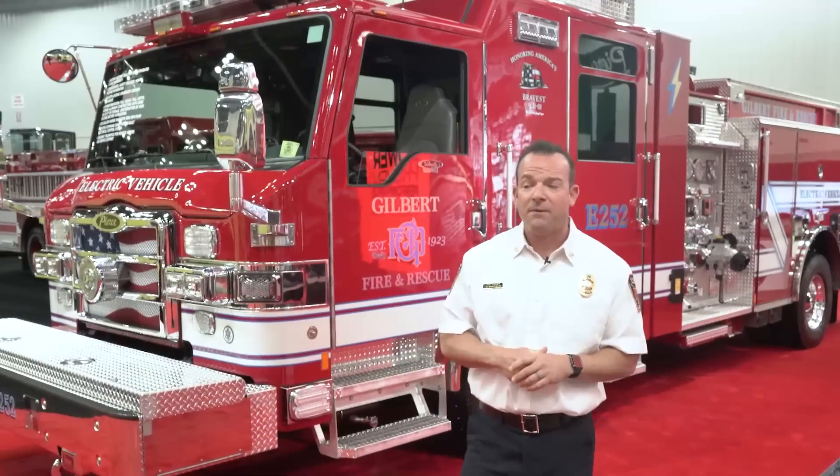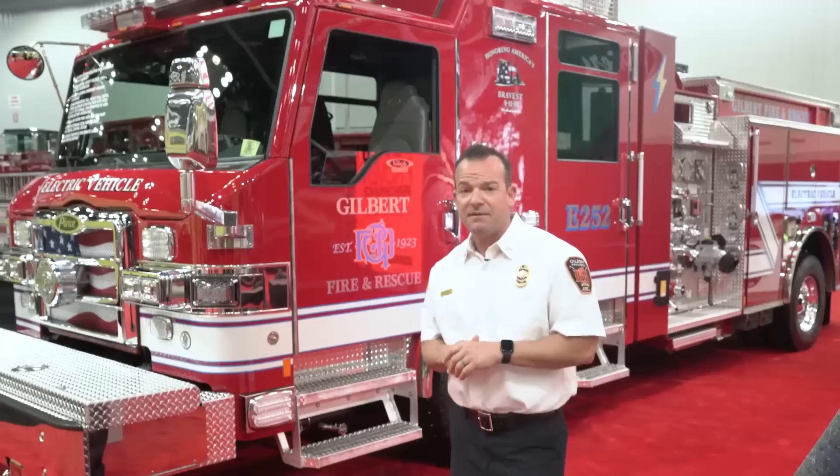Hi there, my name is Corey Girard and I'm one of the Assistant Chiefs with Gilbert Fire and Rescue Department in Gilbert, Arizona. I'm here today at FDIC 2023 to introduce our Volterra electric pumper.